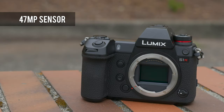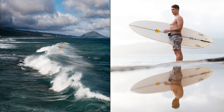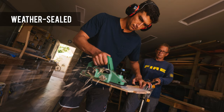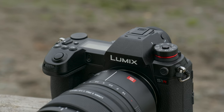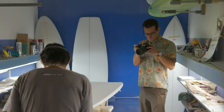The S1R features a 47-megapixel sensor and a high-resolution 5.76 million dot electronic viewfinder, in a tough, weather-sealed body, styled very much like a mid-sized DSLR. It is one of the largest mirrorless interchangeable lens cameras on the market, but its traditional control layout and large grip will appeal to a lot of DSLR upgraders.